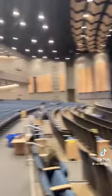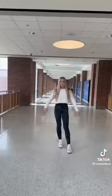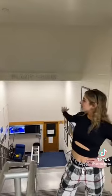This is the auditorium. This is the commons. This is the catwalk. This is the planetarium.